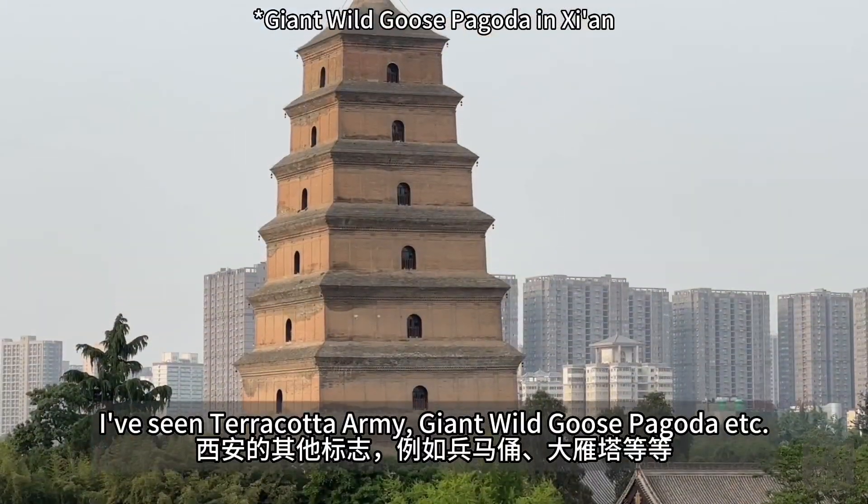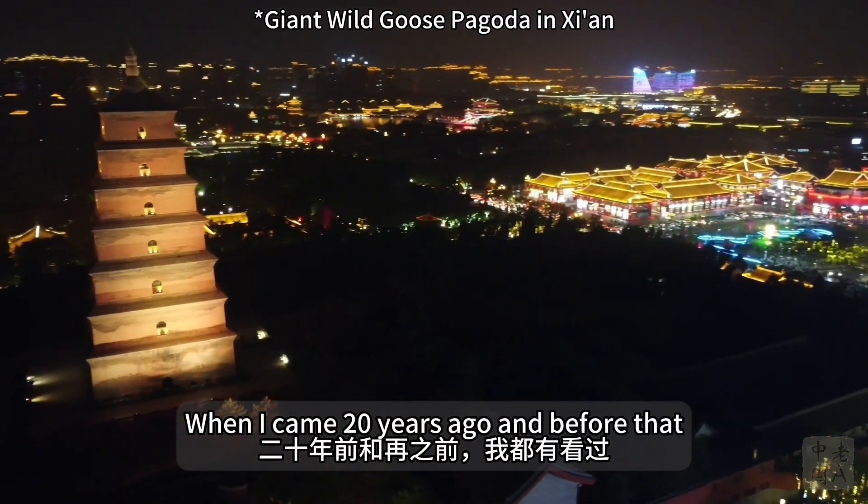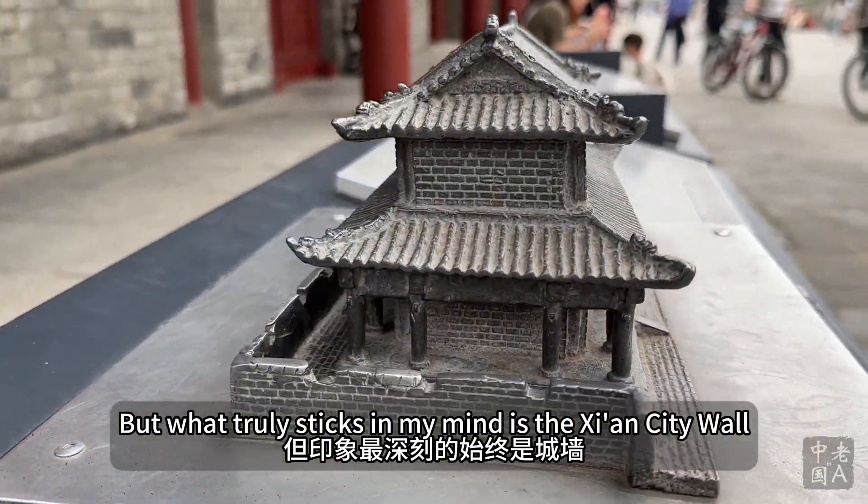I've seen the Terracotta Army, the Giant Wild Goose Pagoda, etc., when I came 20 years ago and before that. But what truly sticks in my mind is the Xi'an city wall.